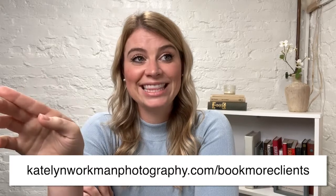If you need help knowing how to share about yourself and your work on social media, you can go to CaitlinWorkmanPhotography.com/BookMoreClients and download my free guide. It talks you through how to share on social media, how to share your personal story to connect with clients and book more clients.